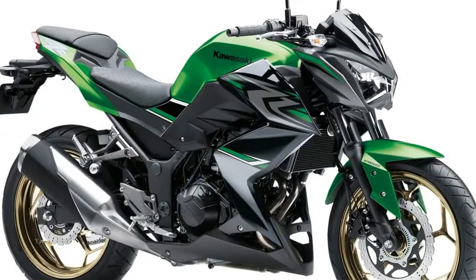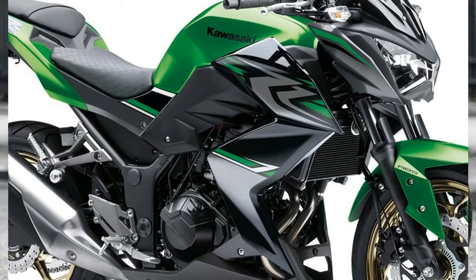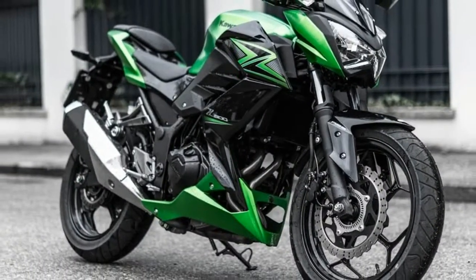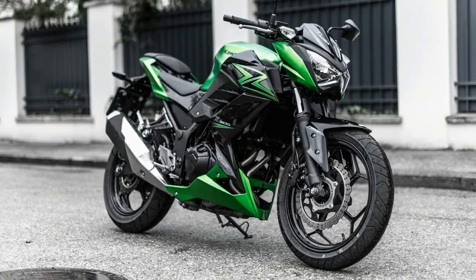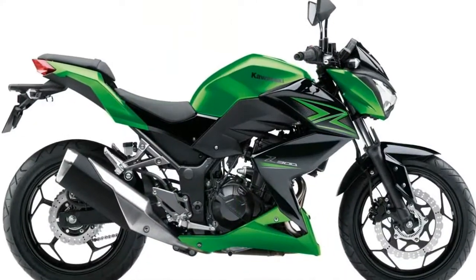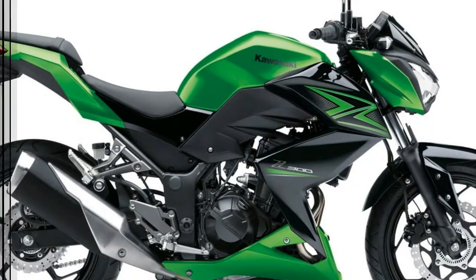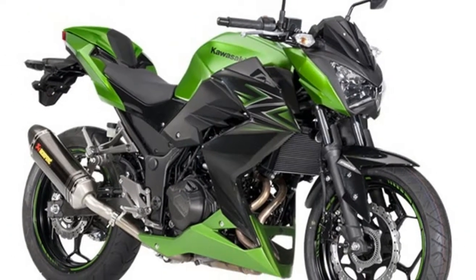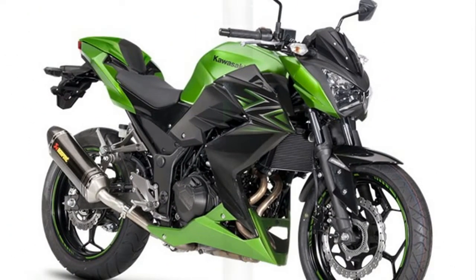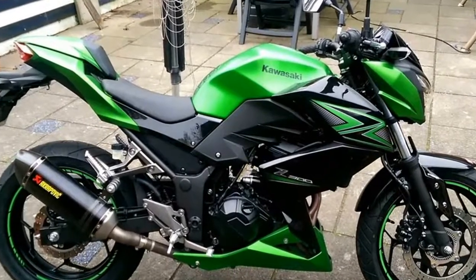With the Z300, Kawasaki brings the wild excitement of the Street Fighter concept to the 300cc class. The Z300's aggressive Street Fighter design, like the wide-ranging models from the popular Z series — the Z125, Z650, Z900, and the Z1000 — its muscular bodywork hints at the bike's performance, while ensuring that the Z300 stands out from the crowd.